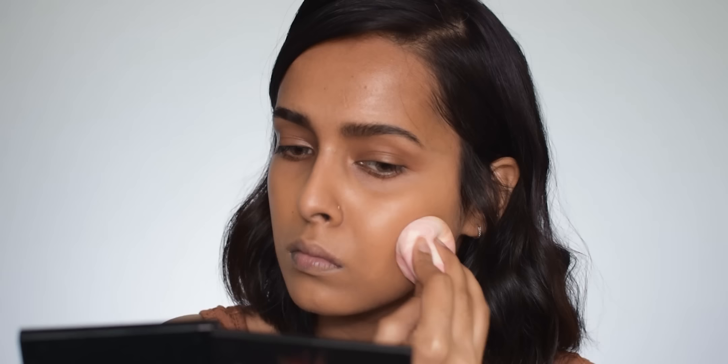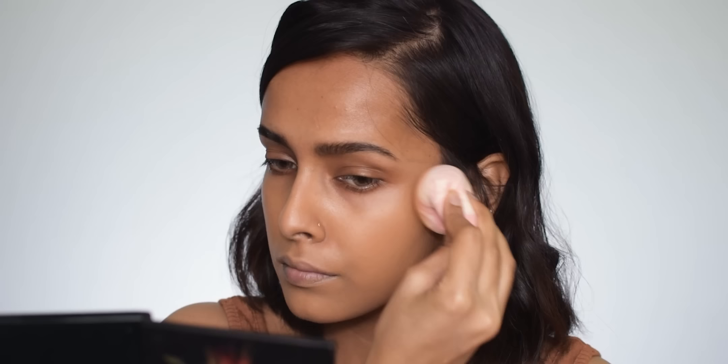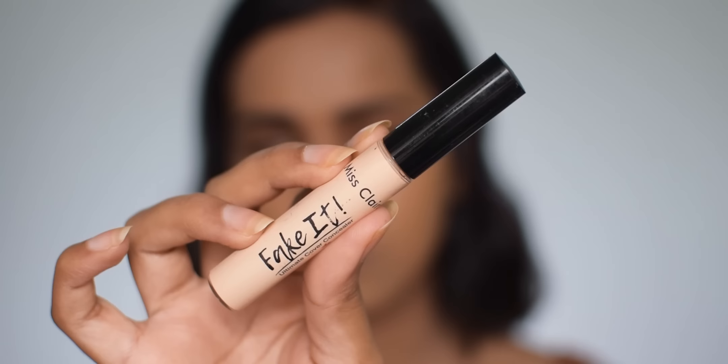The Miss Claire Everyday Foundation has an extremely lightweight formula that blends effortlessly. The coverage is medium to full and very buildable — you can also mix it with a moisturizer to make it a tint. It's not cakey, and the best thing is it did not crease at all after about four hours of wear. The finish is demi-matte, though it looks a bit dewy on me because of the primer I used. Overall I love this foundation — it looks flawless both on camera and in real life.